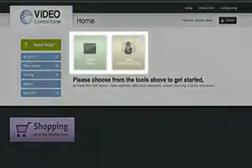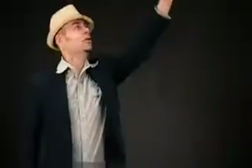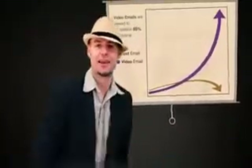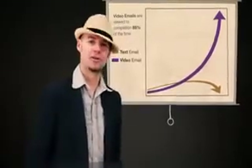I have easy access to all my tools right here on the landing page. First, let's look at video email. Did you know that the average person spends about 8 seconds viewing a text-based email? However, video email is viewed to 85% completion.